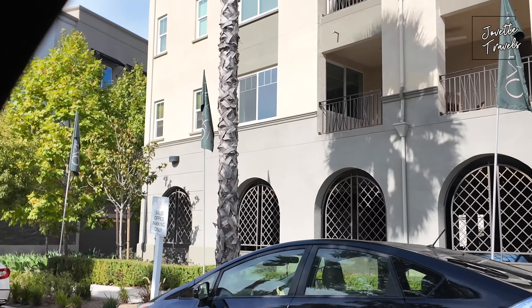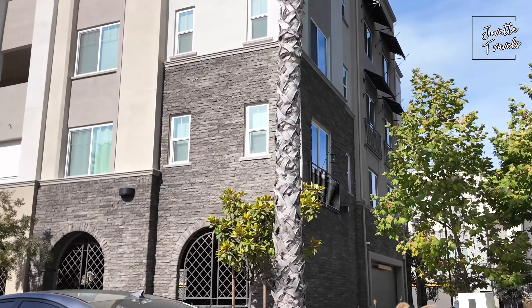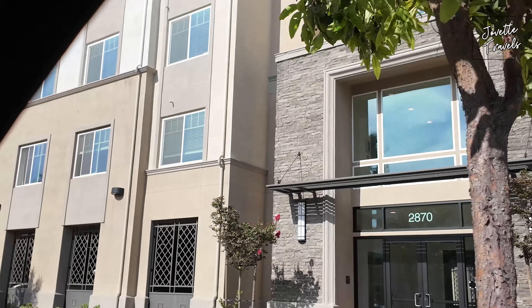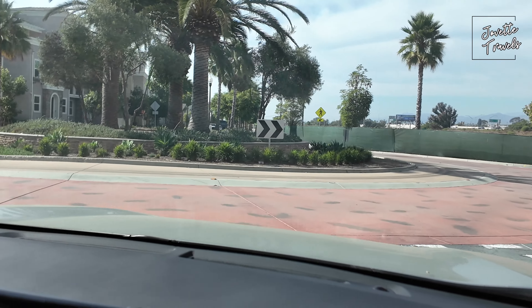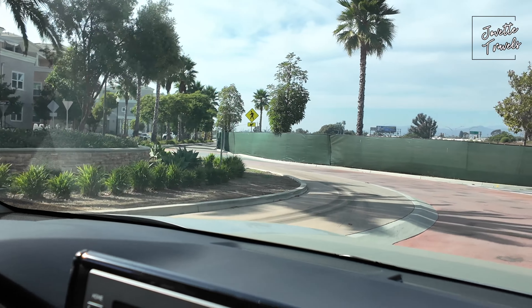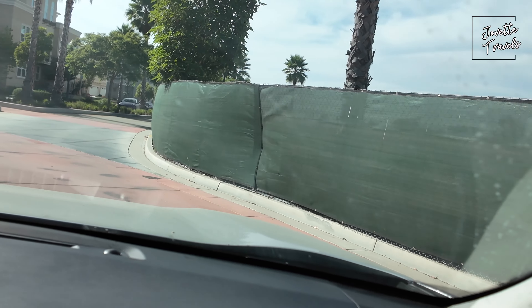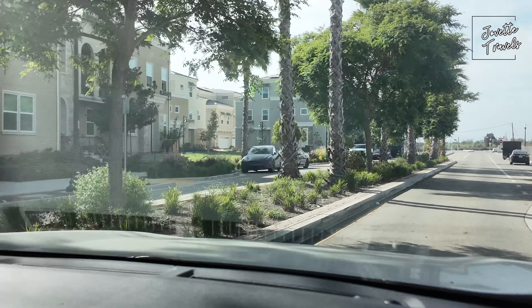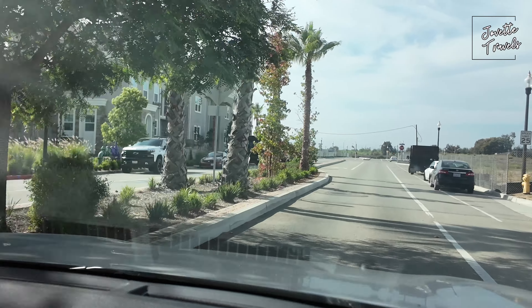As you can see, they have all these homes up here — apartments, but very, very nice area. You'll see roundabouts as we drive around. Lots of palm trees. That's one thing I noticed about this place — they like to have their trees and it makes it look absolutely beautiful.